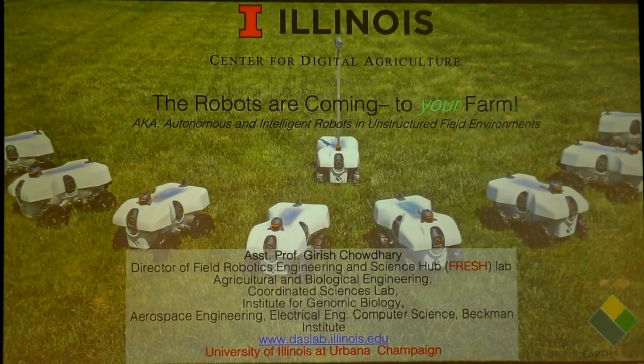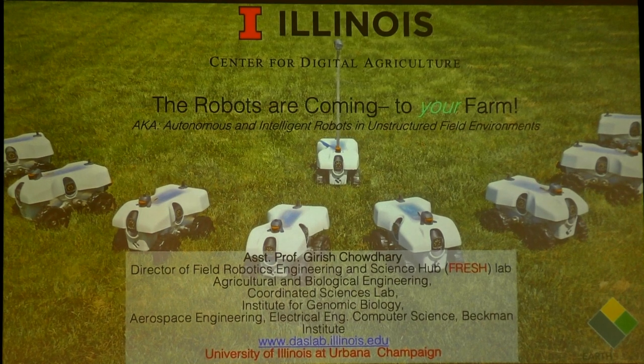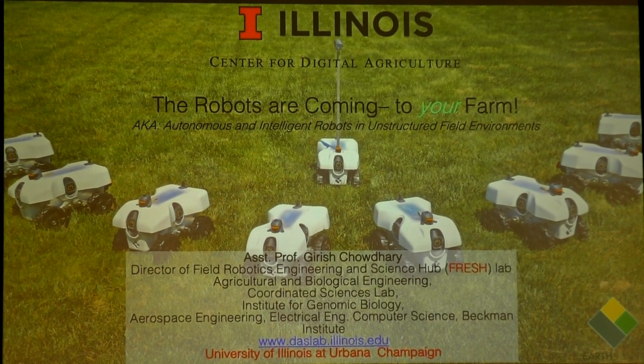It's a great pleasure and honor to be here at CMU in this RI seminar. Of course, CMU has led the way in making a lot of robotic systems and really shown what can be done with those. Today I'm going to talk about this robot. It's called TerraSentia, and we've made a lot of them.